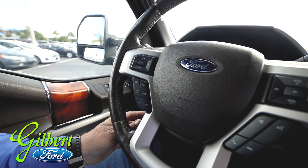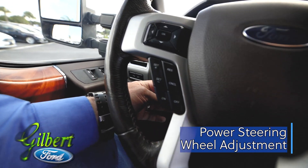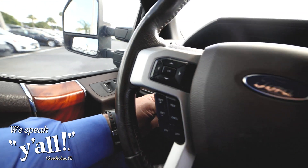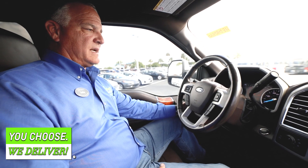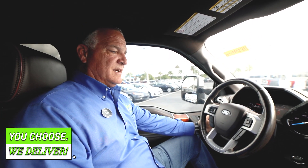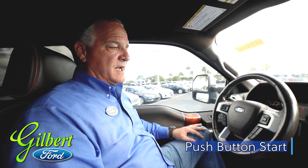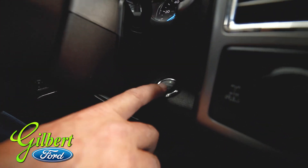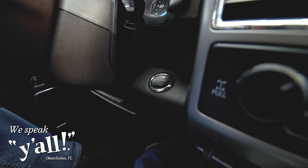This vehicle also has the power adjustment on the steering wheel — a button on the side that gives you full power range. It telescopes out to a pretty long distance and adjusts to make you more comfortable while you're driving. Also on this vehicle, we have the push button start, which is an upgrade that comes with the King Ranch and above. You would just put your foot on the brake and hit the button and you're up and running.